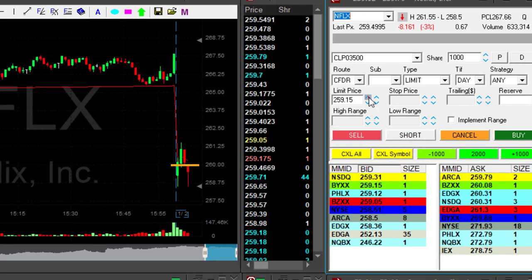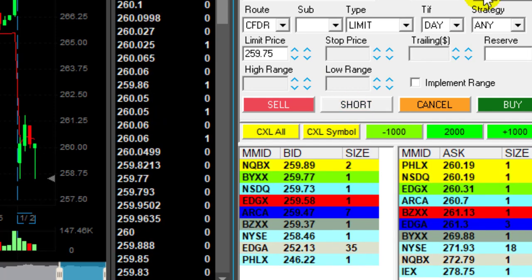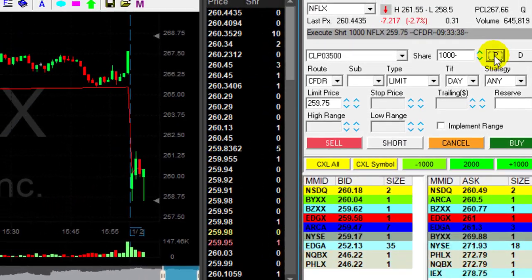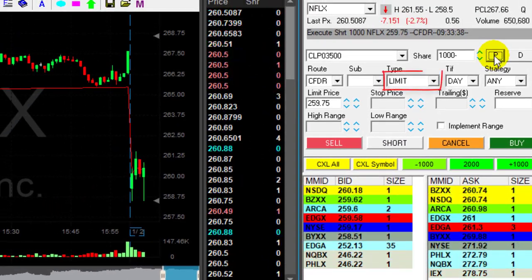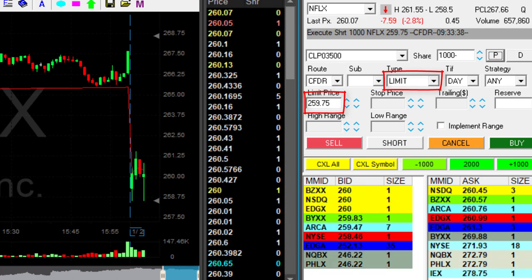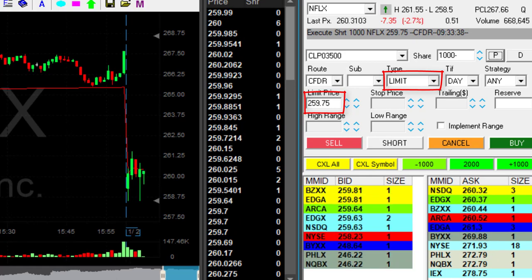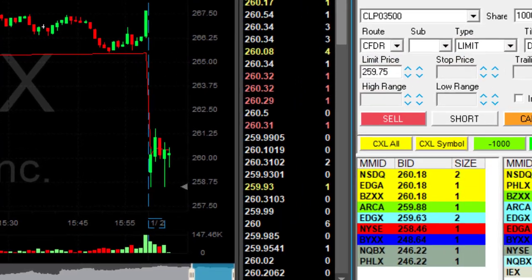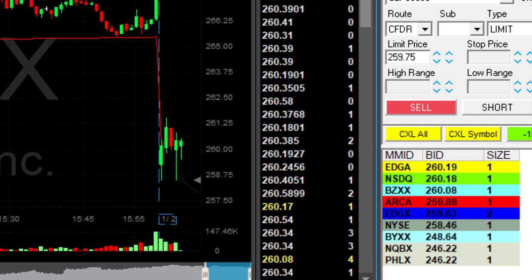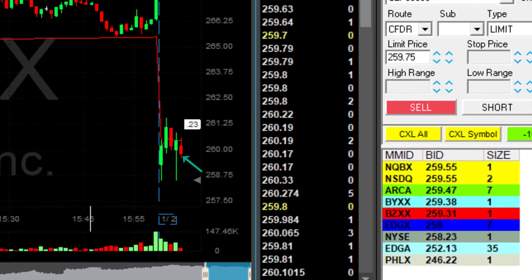Netflix — I missed it. I wanted to short it under 260. Scott posted it in the room, I missed it. Now I'm using a limit order to short it at 259.75. I just got executed. I never, ever chase a stock when it's down. It moved down too much, I missed the trade. I used the limit order to move in when it popped up again.